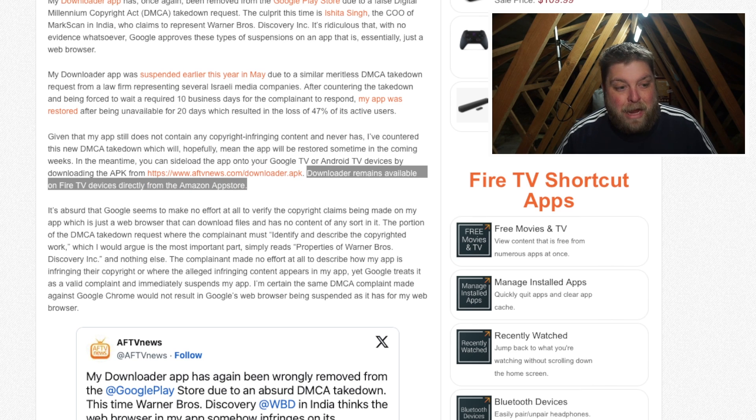Downloader remains available on Fire TV devices directly from the Amazon App Store, so that's another thing to mention. This doesn't affect Amazon devices - your Fire Sticks, your Fire TVs, anything that uses the Amazon store. Downloader is still available there. This is only for devices which use the Google Play Store, so if you use a Fire Stick, don't worry - this isn't going to affect you.